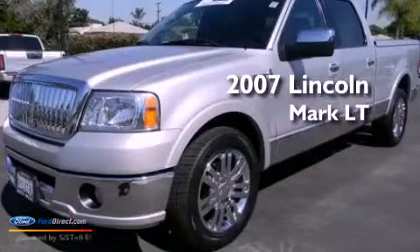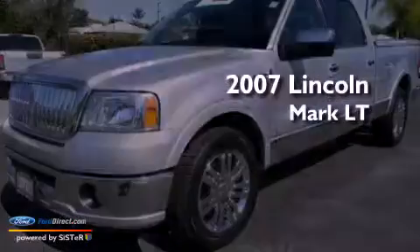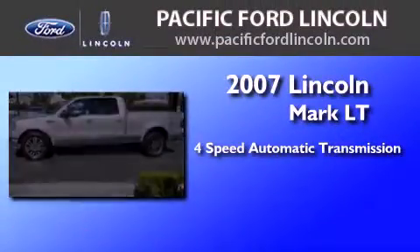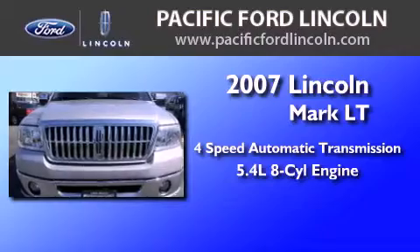This is a certified pre-owned 2007 Lincoln Mark LT. This truck has a 4-speed automatic transmission and a 5.4-liter V8.